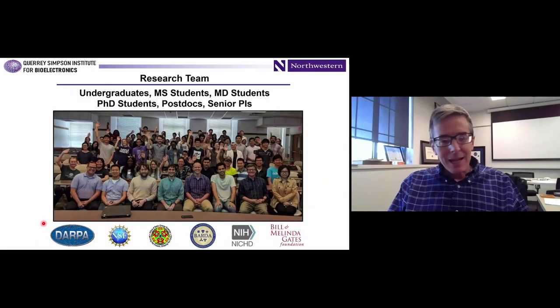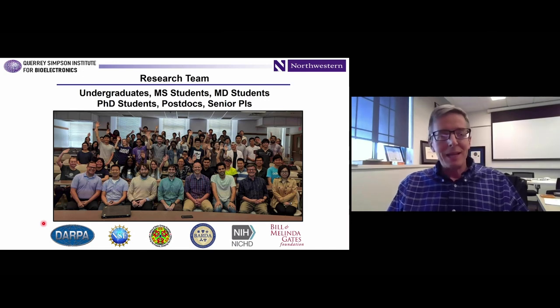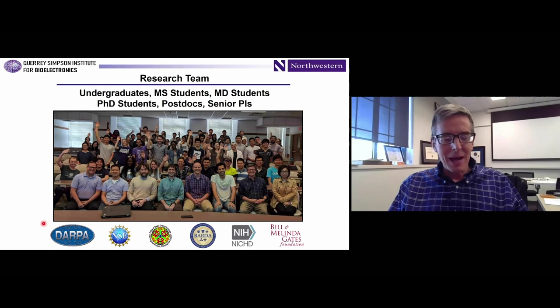I am ultimately an academic, and my primary duty is to my students and postdocs. This is a snapshot of what the group looks like prior to the pandemic — a really outstanding collection of folks. They do all the work; I just get to talk about it. They come up with some of the best ideas, and I always like to conclude by acknowledging them for their hard work. Thank you for your attention.